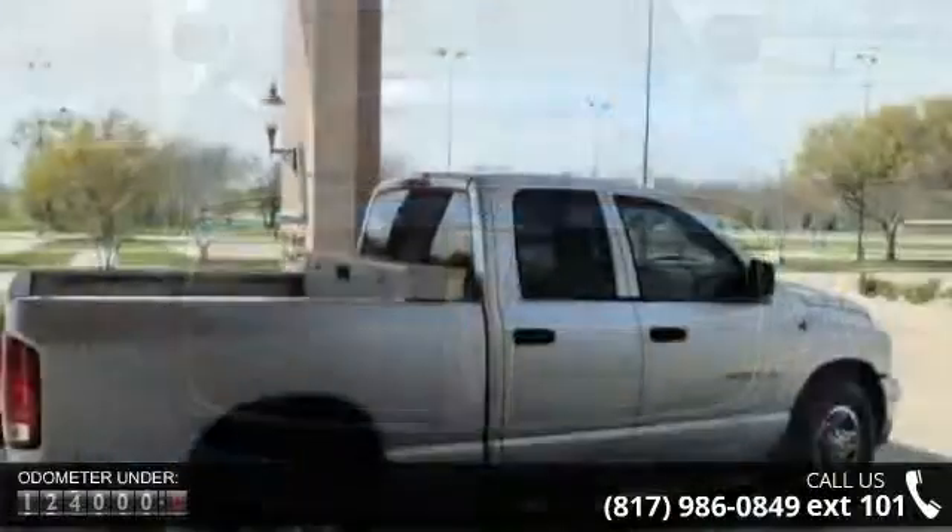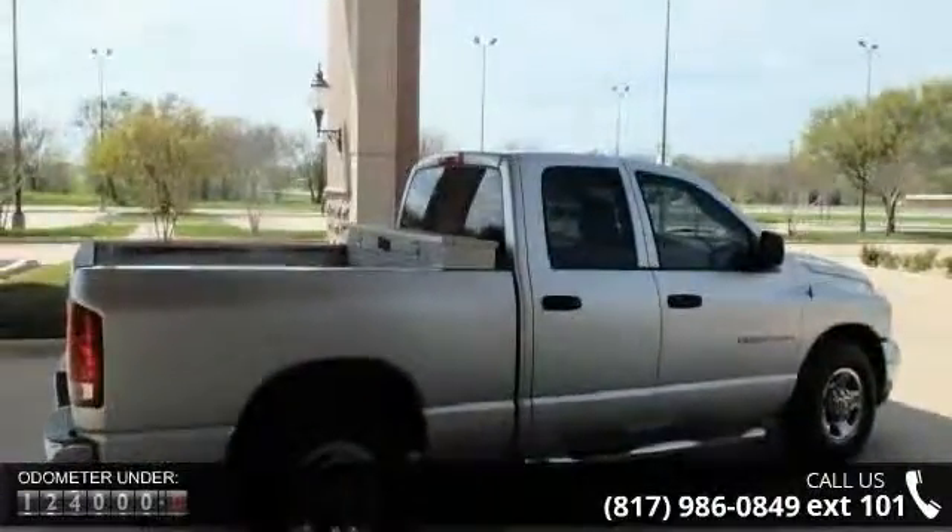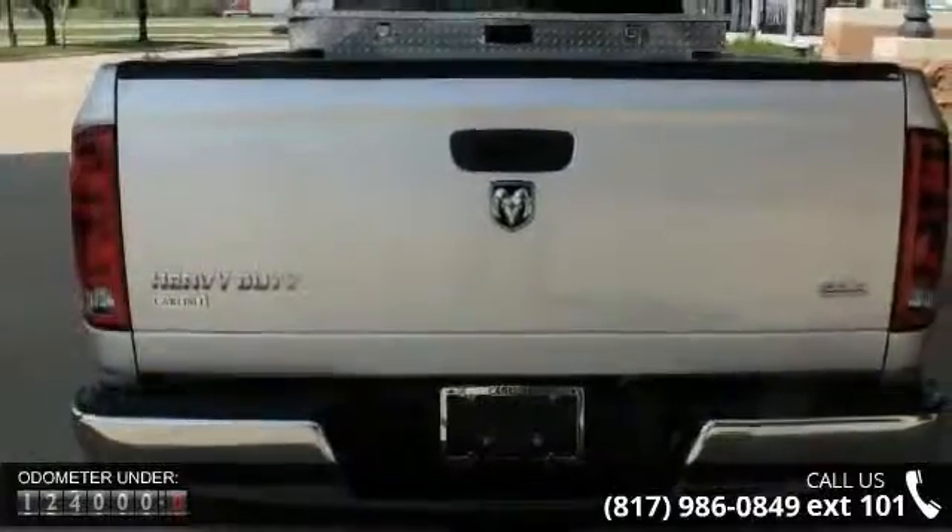This vehicle's top features include 4 speakers, air conditioning, power steering, rear folding seat, 4 wheel disc brakes, and ABS brakes.